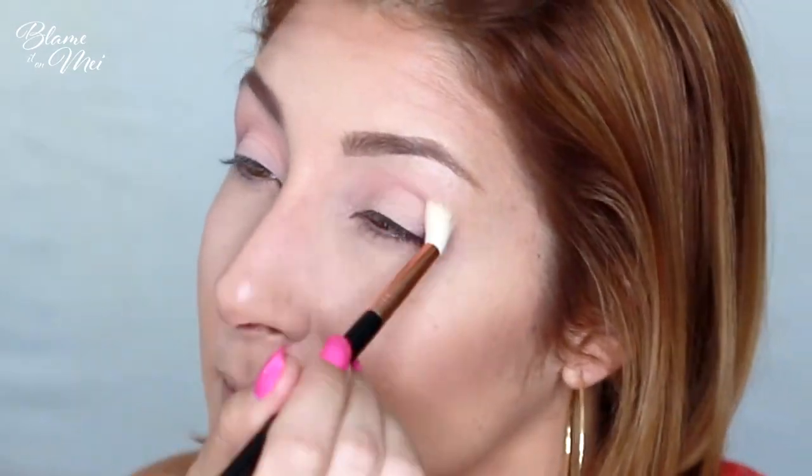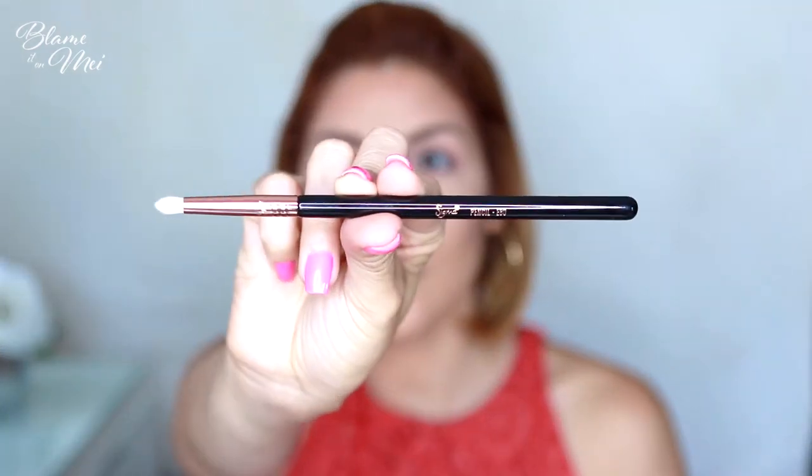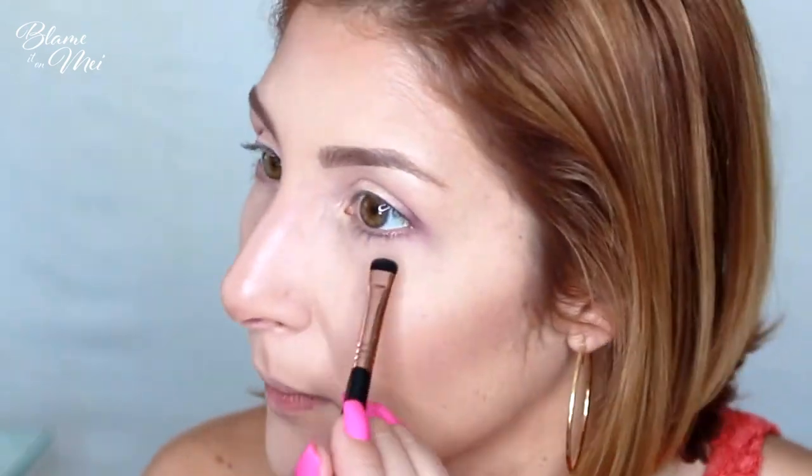With Sigma's E35 Taper Blending Brush I apply Georgia again on the crease, then reapply Peaches and Cream with the E55 brush to intensify that color. Next, I use Sigma's E30 Pencil Brush to apply Nectar — one of my favorite shades because it's very sparkly — on the inner corner and center of my lid. Highlighting the inner corner gives the illusion of wider, bigger eyes. Under my eyes, I use Sigma's E20 Short Shader Brush with Georgia, not taking it all the way to the inner corner, then apply Delectable with the same brush on the outer corners.